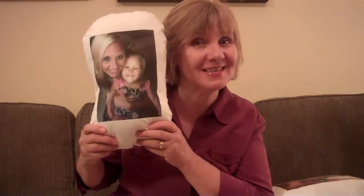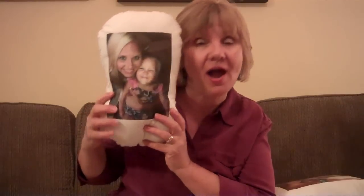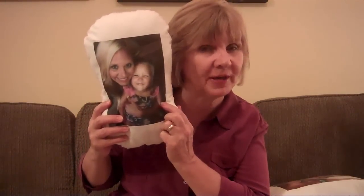Hi, I'm Patty with Picture Me Pillows. Let me introduce you to our new products. This is the I Love You Pillow, a lovely cuddly little pillow with a personalized picture of you and your little one.